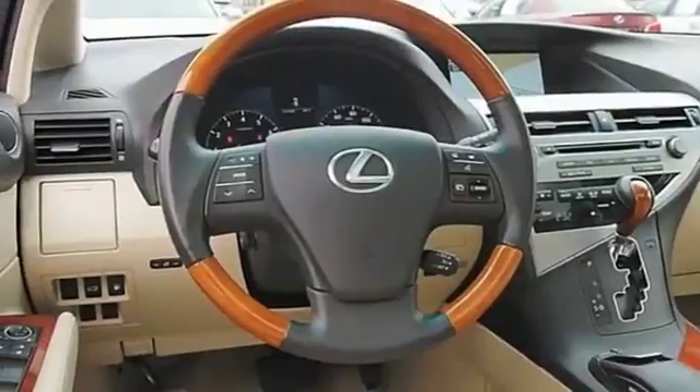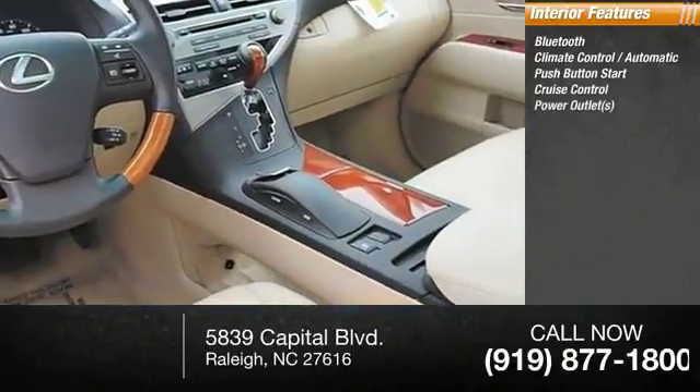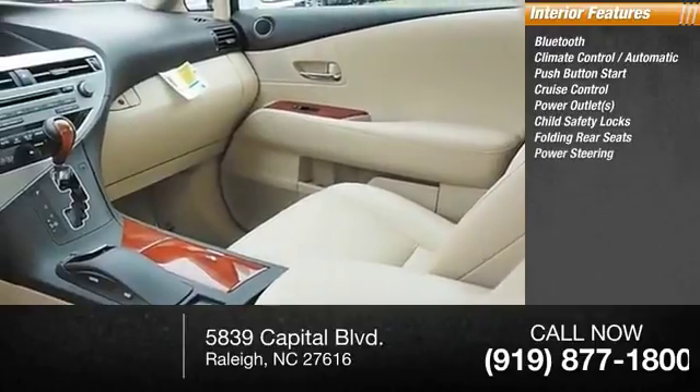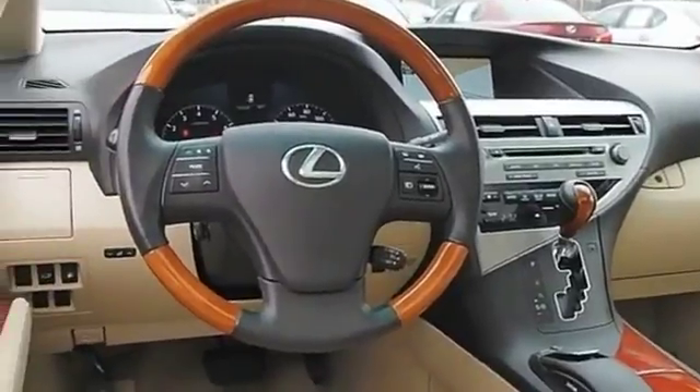Inside you'll find Bluetooth, climate control, automatic push-button start, cruise control, power outlets, child safety locks, folding rear seats, power steering, steering wheel cruise control, and dual zone AC. This beauty is sure to make you the talk of the neighborhood.